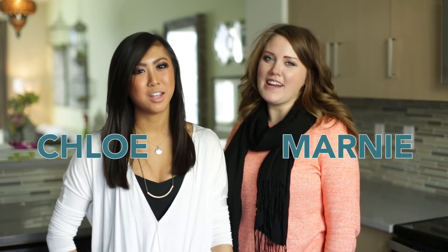Hey, this is Chloe and Marnie, show home decorators at Homes by Abbey. Here are some quick tips on how to create a feature wall in your new home.